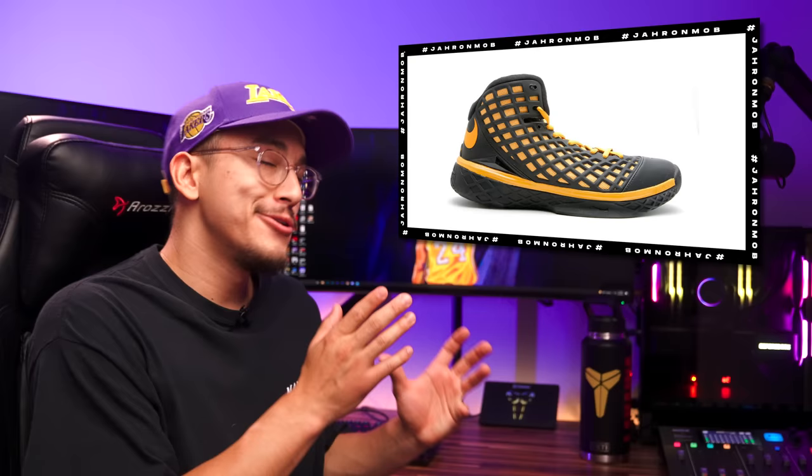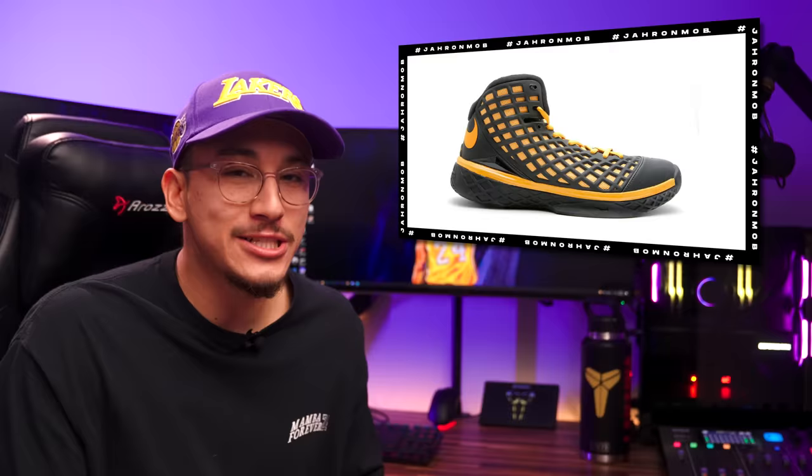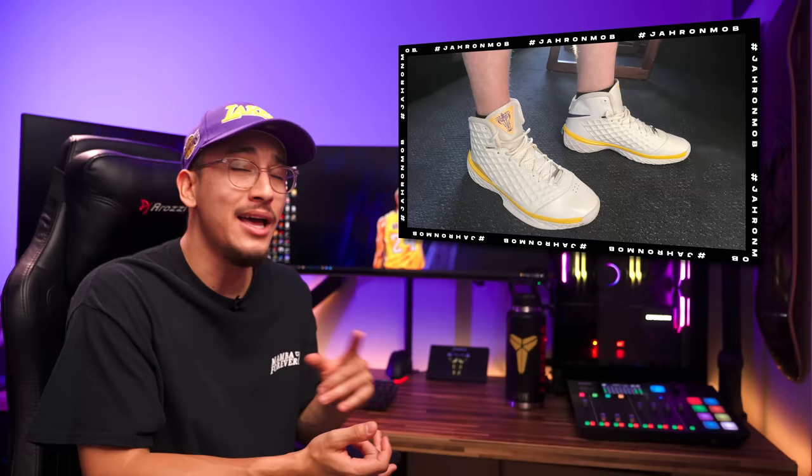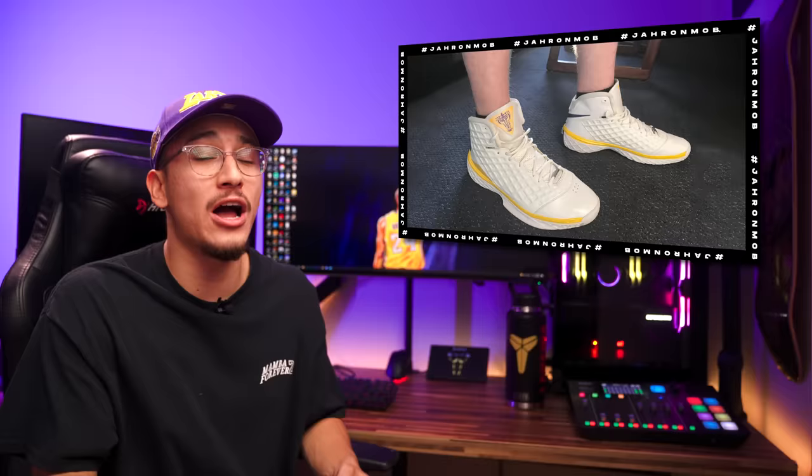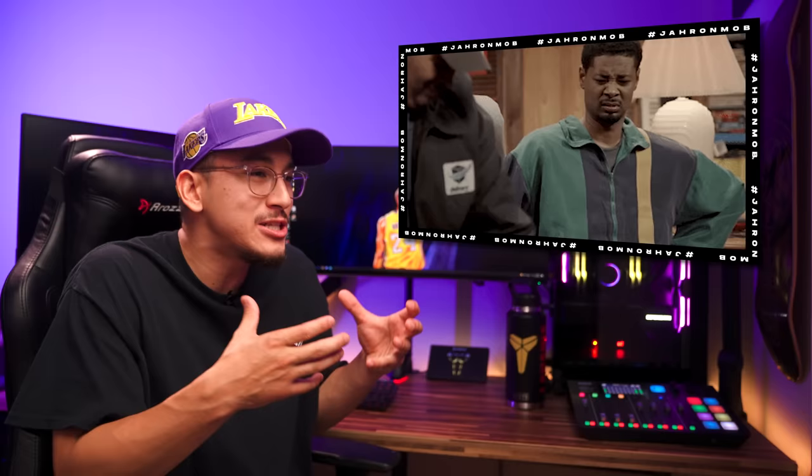Finding a pair of threes in reasonable condition at a good price is a little more difficult than other Kobe Bryant sneakers because A, they just weren't as popular as some of the other silhouettes, and B, if you did pick up a pair of threes you're most likely hooping in them, making their resale value plummet — because nobody wants to buy a pair of used sneakers you've been sweating all up in. That's gross, just donate them.